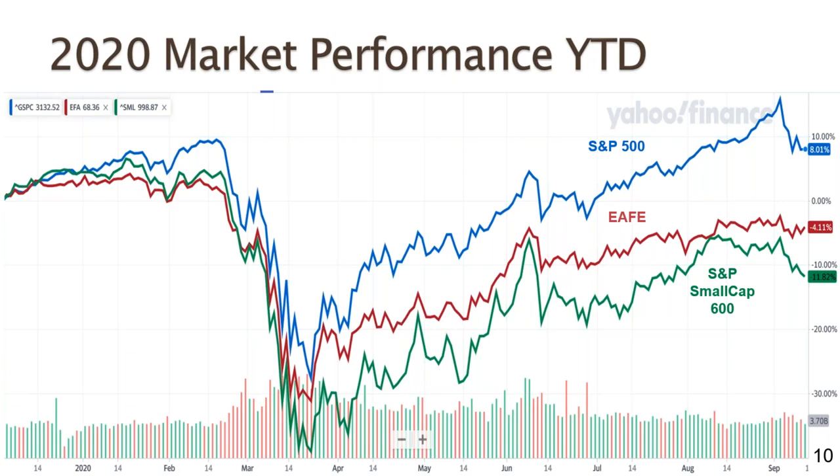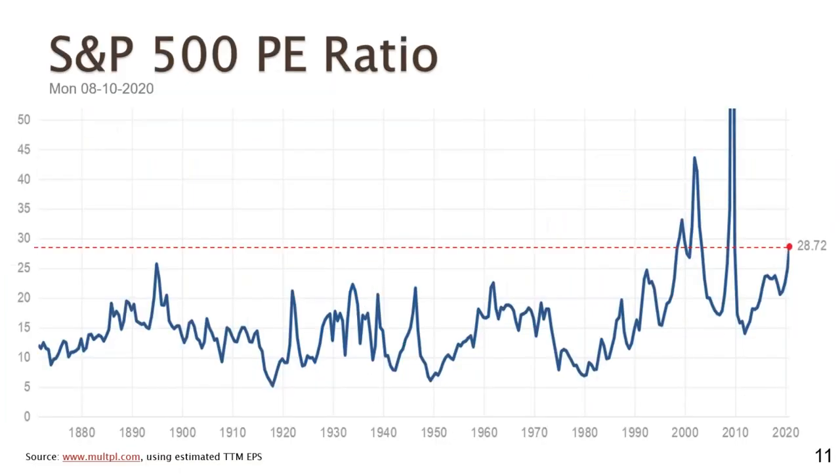Our recession is still underway, and that's holding back especially the smaller cap stocks. Concerns across the global economy with reference to the pandemic are holding back stocks around the world to some degree. But investors don't tend to be too scared off by securities right now. The S&P 500's P/E ratio on an estimated trailing 12-month basis is just under 29, at 28.72.